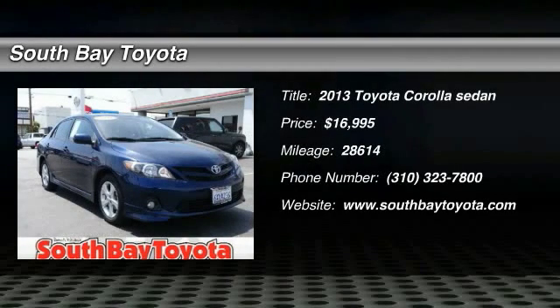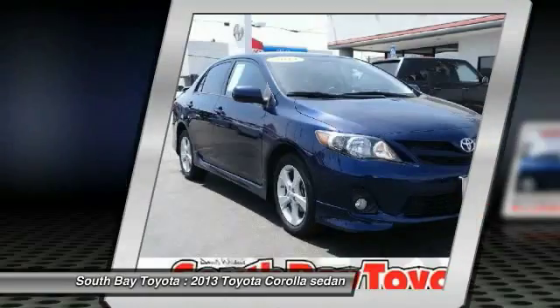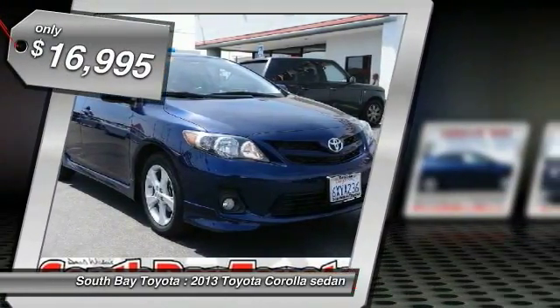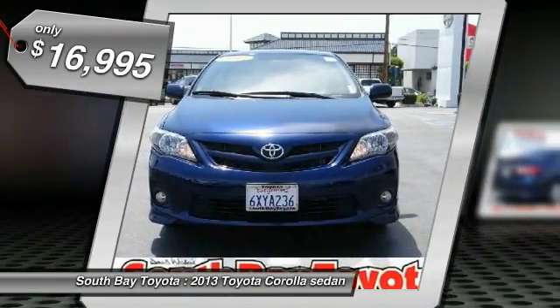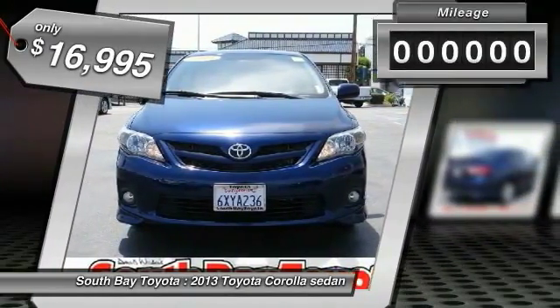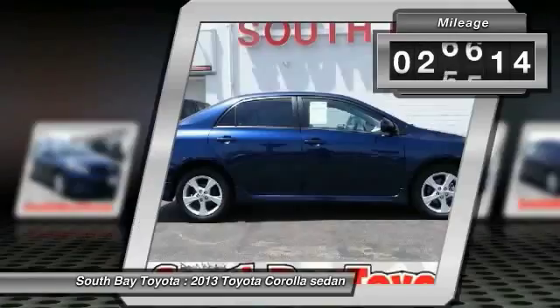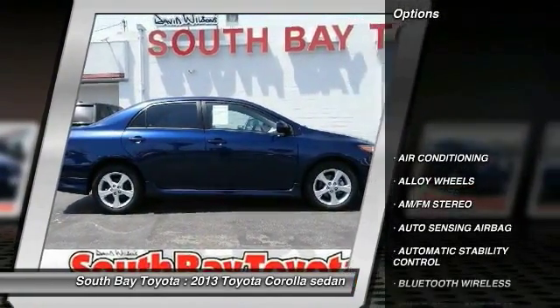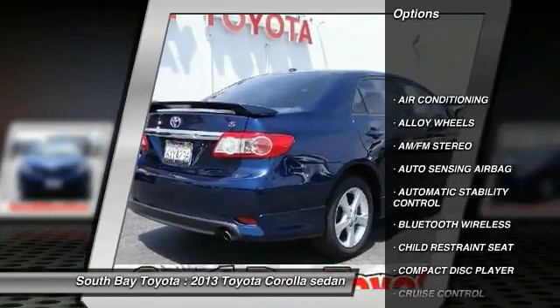South Bay Toyota, proudly serving Gardena, Torrance, Hawthorne, Carson, Compton, and surrounding California locations. This blue 2013 Toyota Corolla is equipped with an 1.8L DOHC SFI 16-valve VVT-i A4 engine, automatic transmission, and receives an estimated 26 city / 34 highway MPG.